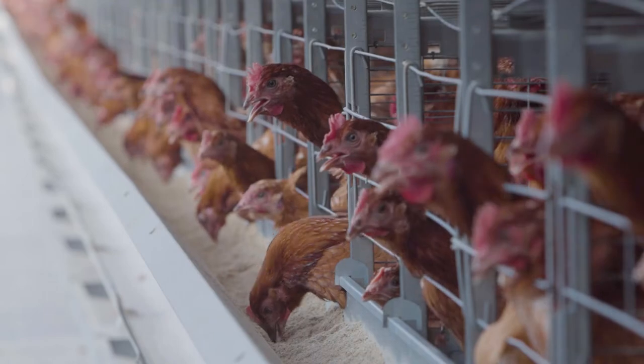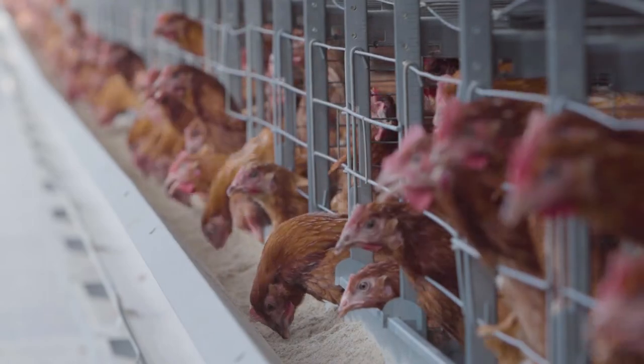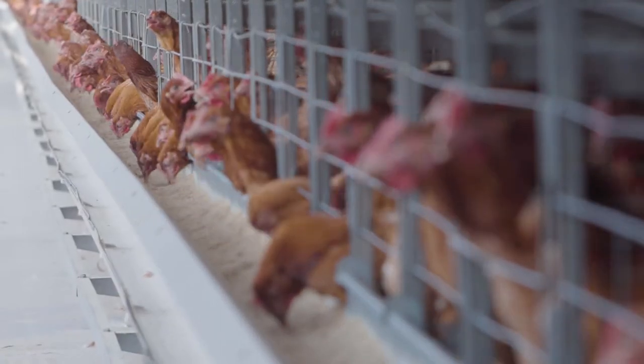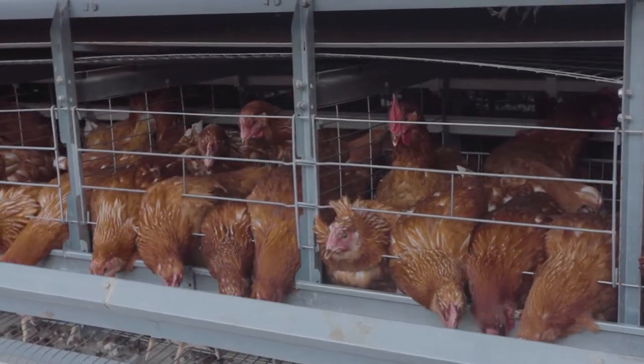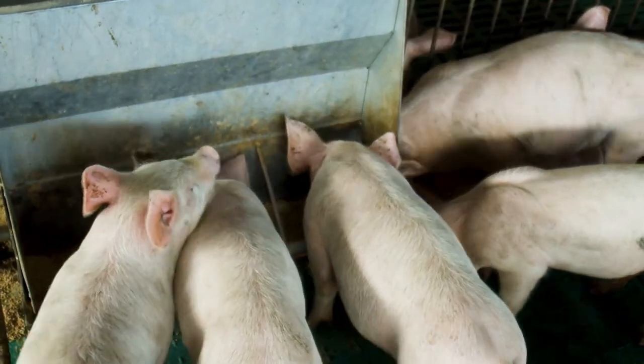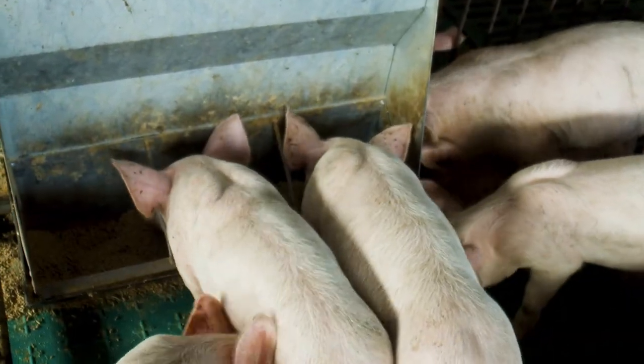Each animal type has a different digestive tract and requires a different particle size. Layers, for example, can use quite coarse raw materials because they use the crop to mill. Pigs have a hard time digesting larger particles and need a different sieve on the hammer mill.